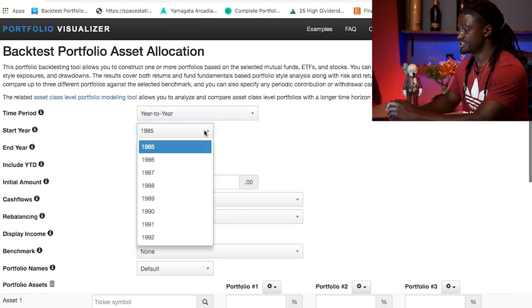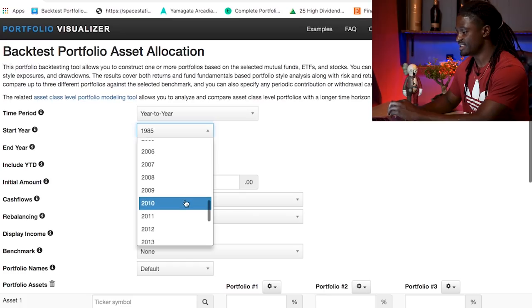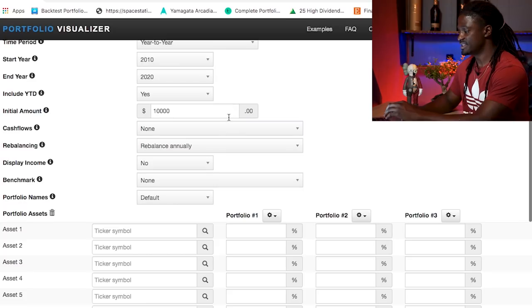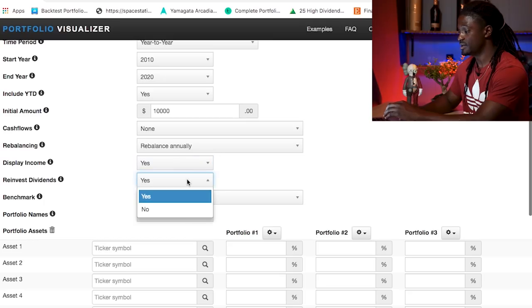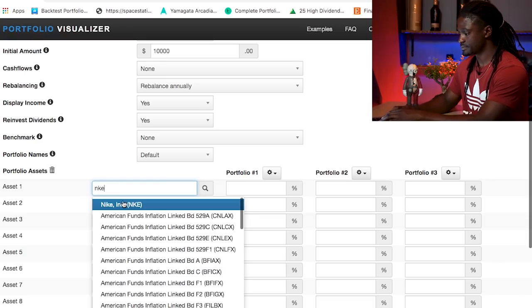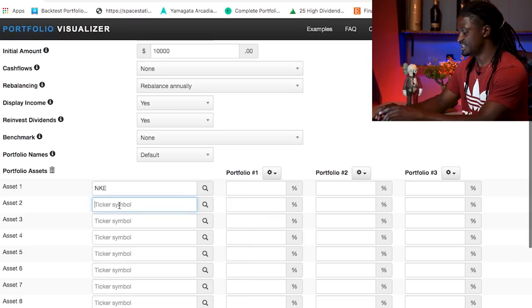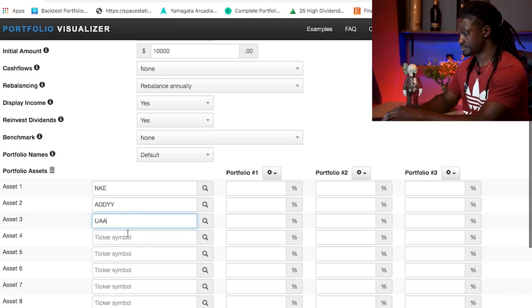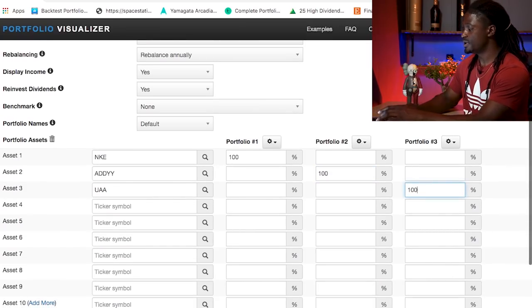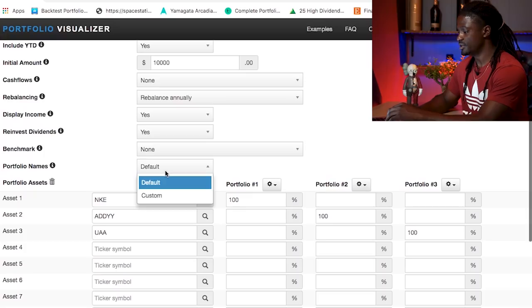Here we are on the portfolio visualizer. We're comparing the last decade, from 2010 to 2020 year-to-date. We'll add $10,000 back in 2010, rebalance annually, display income, and reinvest dividends. Portfolio one is Nike NKE, portfolio two is Adidas ADDYY, and portfolio three is Under Armour UAA, with 100% allocation to each.